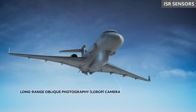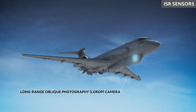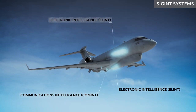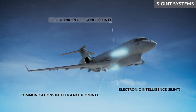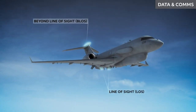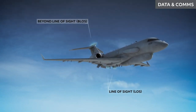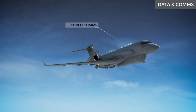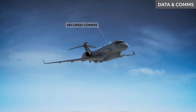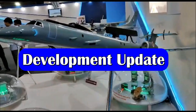The airborne segment comprises mission systems such as an AESA-based synthetic aperture radar, ground-moving target indicator, intelligence gathering using electronic intelligence and communication intelligence, electro-optical IR imagery sensors, and communication data links in wide line-of-sight, beyond line-of-sight, and very high and ultra-high frequency links, along with a self-protection suite.